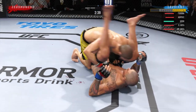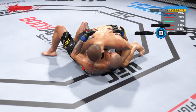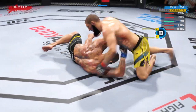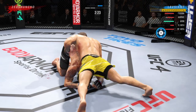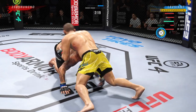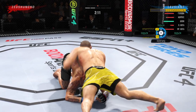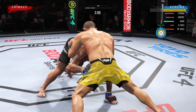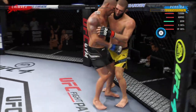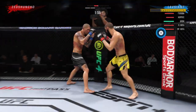He postured up there, gained some valuable separation, and now the ground and pound starts. Look at the torso on the right side — major bruising, and it's only getting worse. The ground and pound is there. Both fighters back to their feet now. Look at that switch knee — beautiful switch knee.